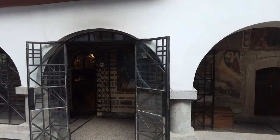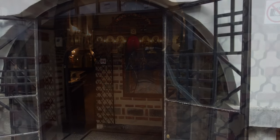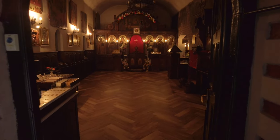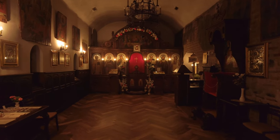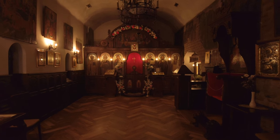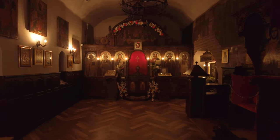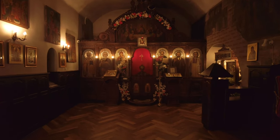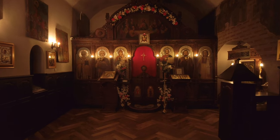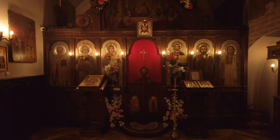Let's enter inside the church. The church itself is a type of basilica and, although very small, is very cozy.